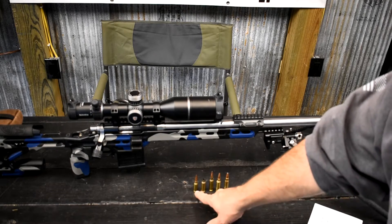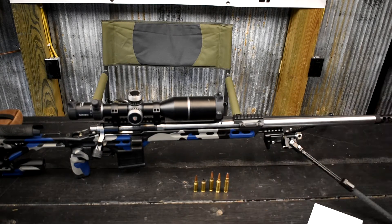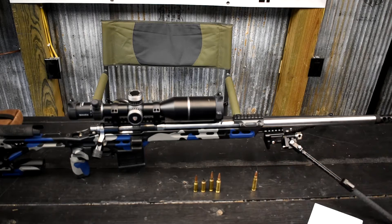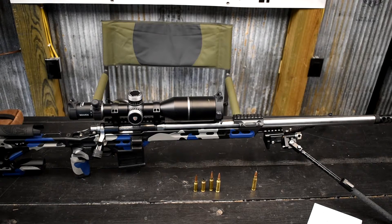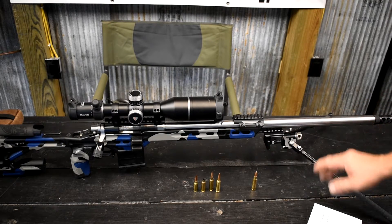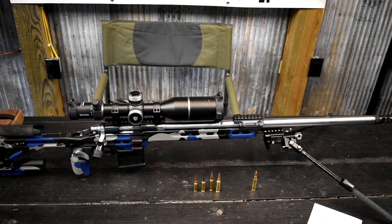I have owned and shot every one of these calibers, and there seems to be a little bit of a debate about 6 ARC having less recoil than, let's say, 6 Creedmoor. Let's take the .708 out of the equation for right now. This is a 6mm barrel — we could chamber this in .243, 6 Dasher, or a whole bunch of different cases. The caliber is going to be 6mm, obviously.